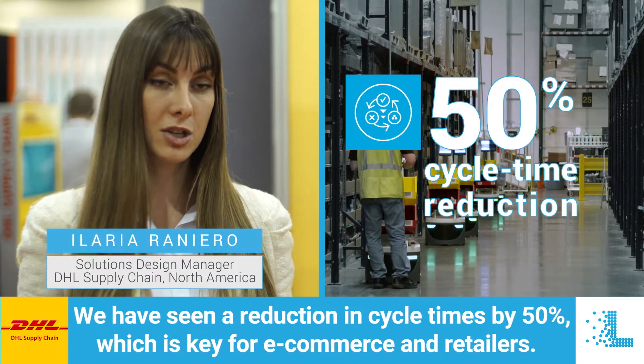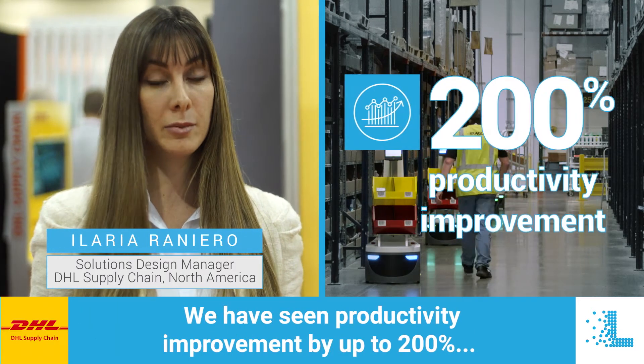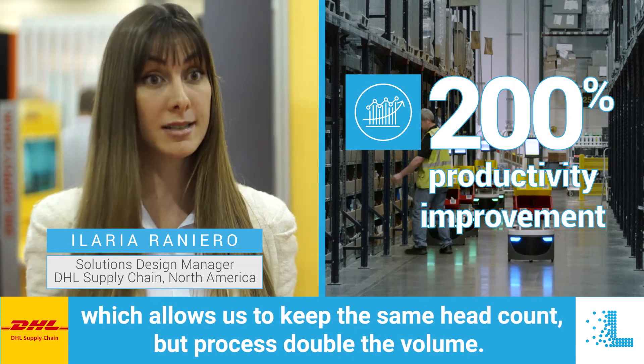We have seen a reduction in cycle times by 50 percent, which is key for e-commerce and retailers. We have seen productivity improvement by up to 200 percent, which allows us to keep the same head count but process double the volume.